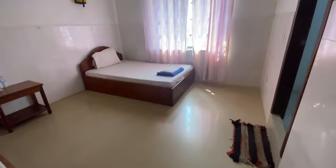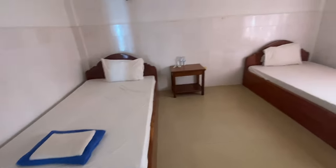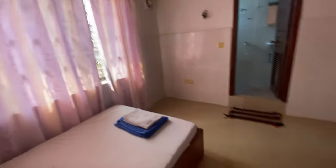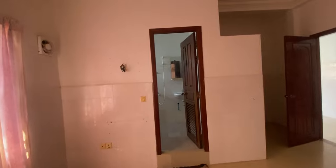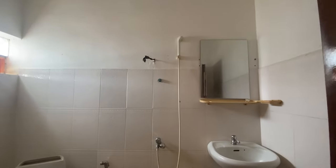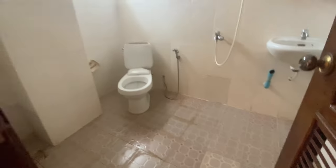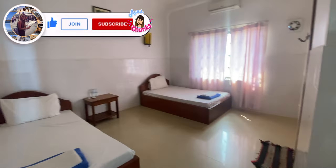The room is quite clean — I'm not going to lie, it's really quite clean, not dirty. I haven't seen any cockroaches at all. If you want to push the beds together, that's also possible. The bathroom has a mirror, a sink, a shower, and a western-style toilet. There's also a storage area for clothes and suitcases.